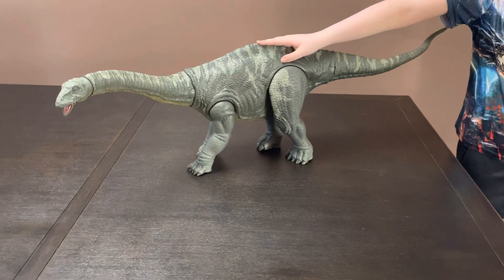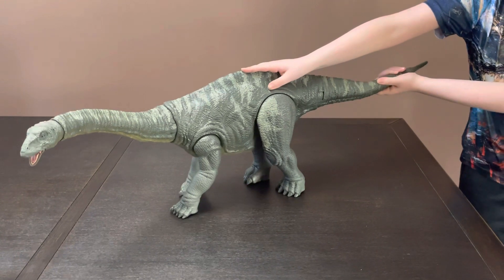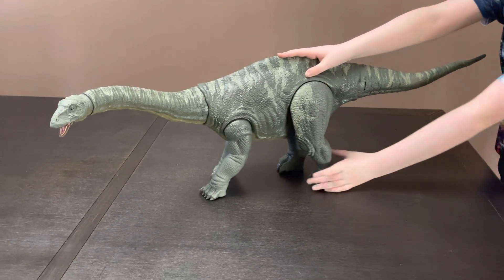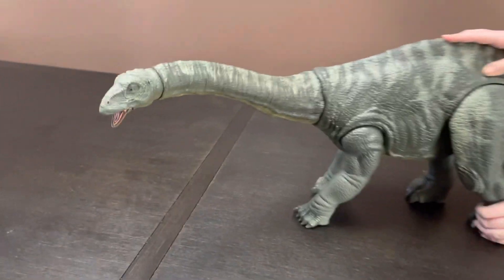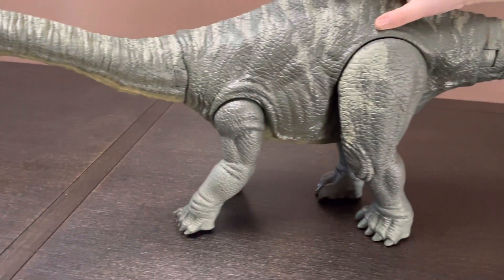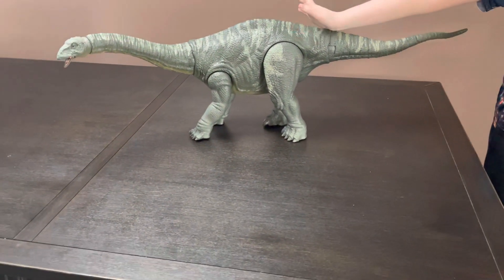Here's my Colossal Apatosaurus. Its tail moves like this — it does move. Its head moves and its legs move. A little bit of movement from the legs.